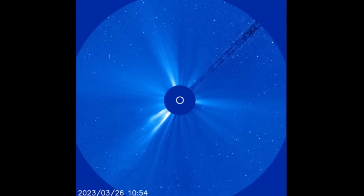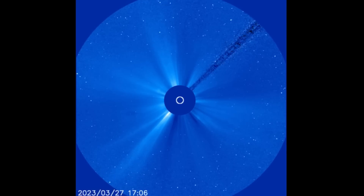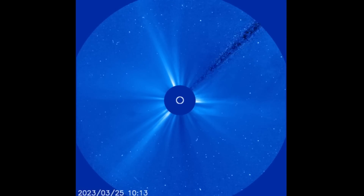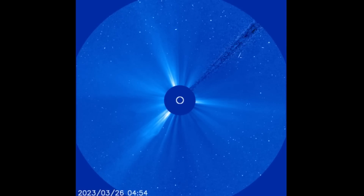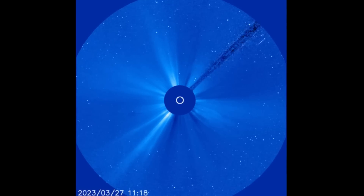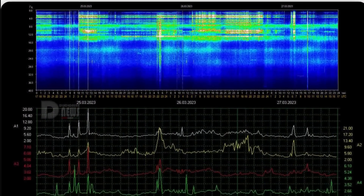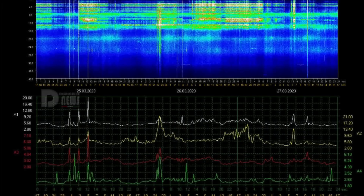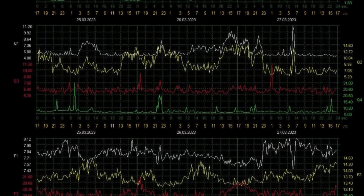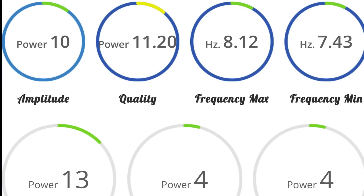Looking at LASCO 3, showing the last 48 hours of energy taking off from our sun — not much has been headed our way, with one in the outgoing position, and just today a couple of C-class minor solar flares. Schumann Resonance for today is a low power of 10. Quick look at the telemetry: quality of 11.2, frequency of 8.12, power of 13.